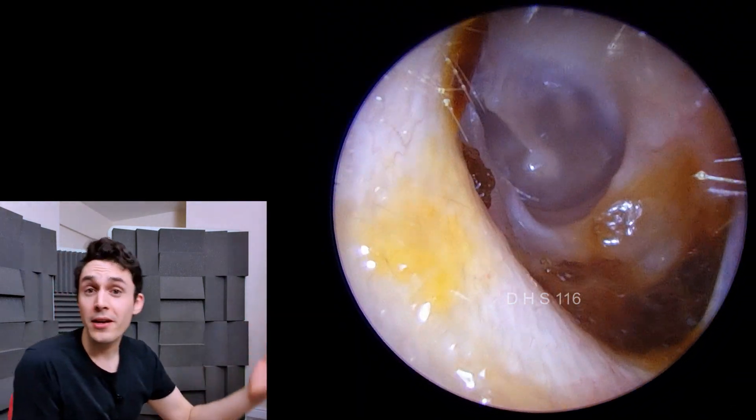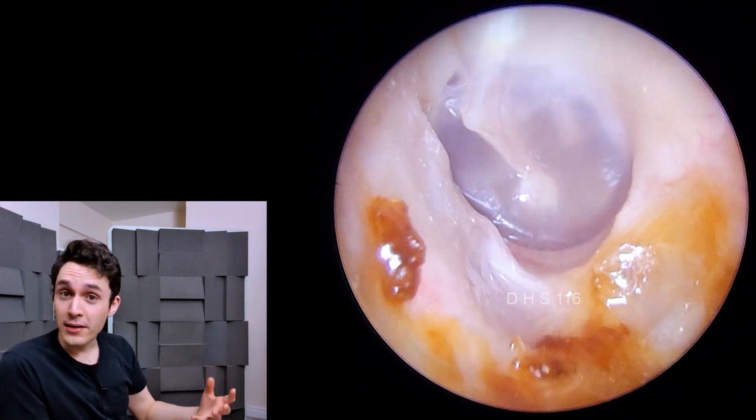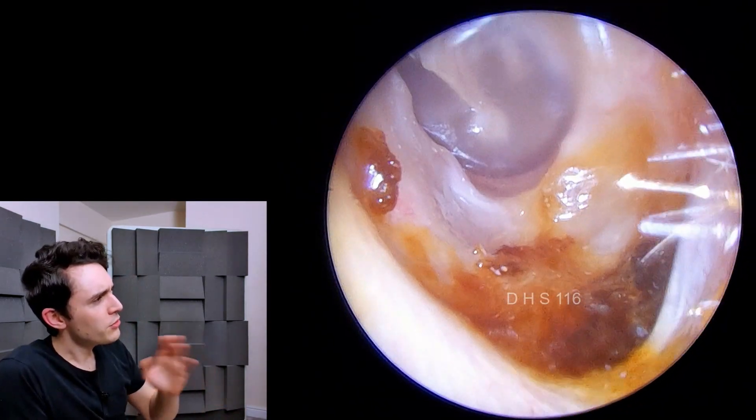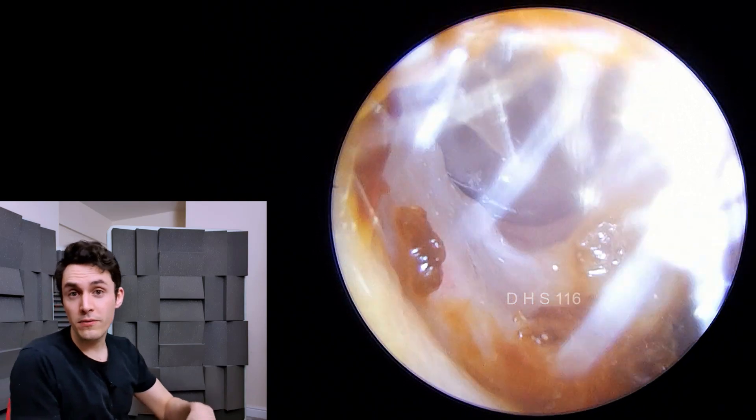What's unusual about this case is there's no infection, there's no huge amount of wax, there's no debris of concern per se, but what's interesting is the shape and architecture of the ear canal.